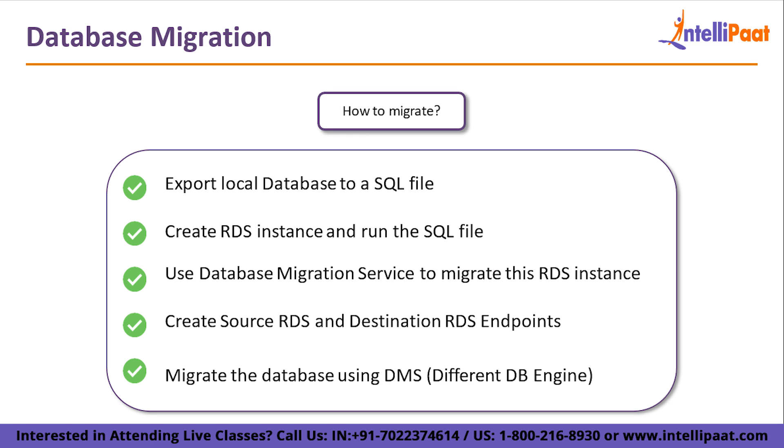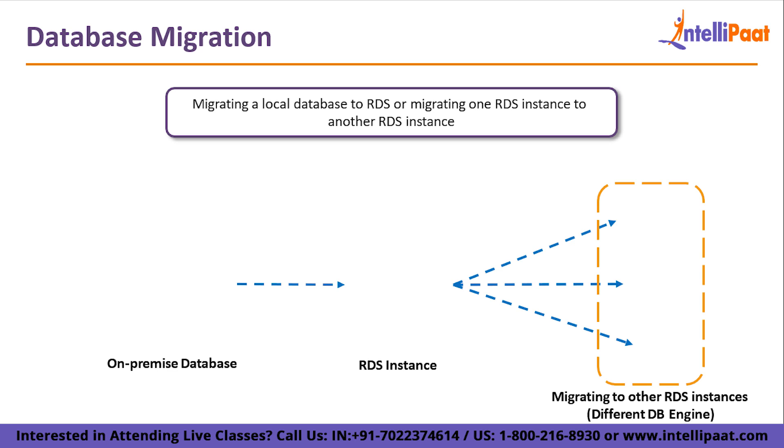A single RDS can also be migrated to another RDS using this approach. To summarize: export local database to SQL file, create an RDS instance, run the SQL file, then use DMS to migrate to a target RDS. The source and destination endpoint configuration is critical. Once the task is created it takes time but migrates fully and functions properly thereafter.